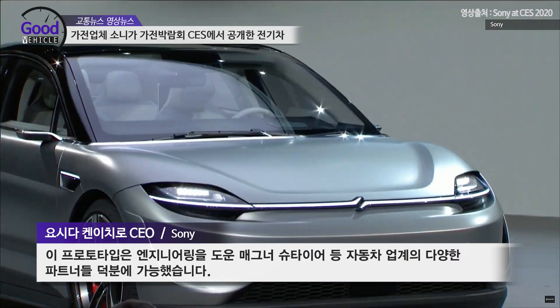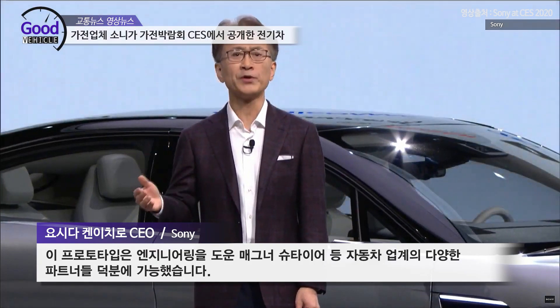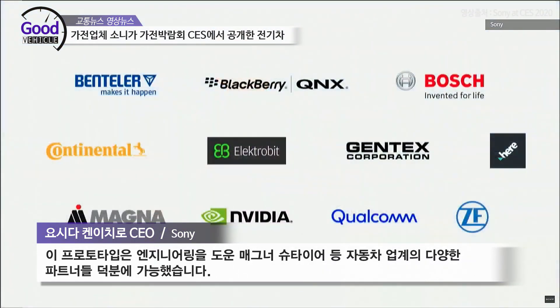The creation of this prototype would not have been possible without the knowledge and cooperation of our partners in the automotive industry, including Magna Steyr, who supported us on the engineering of the vehicle.